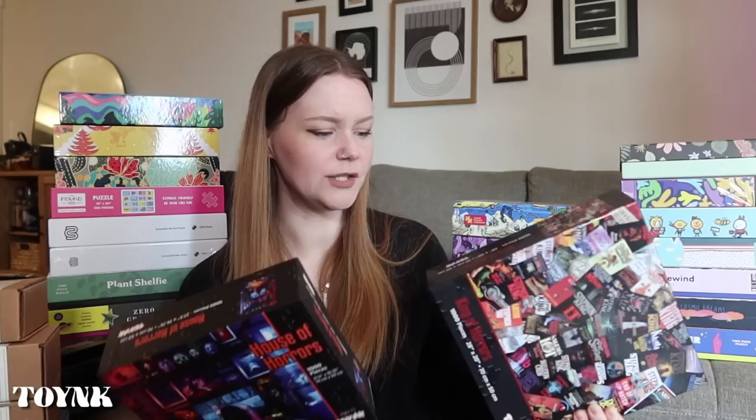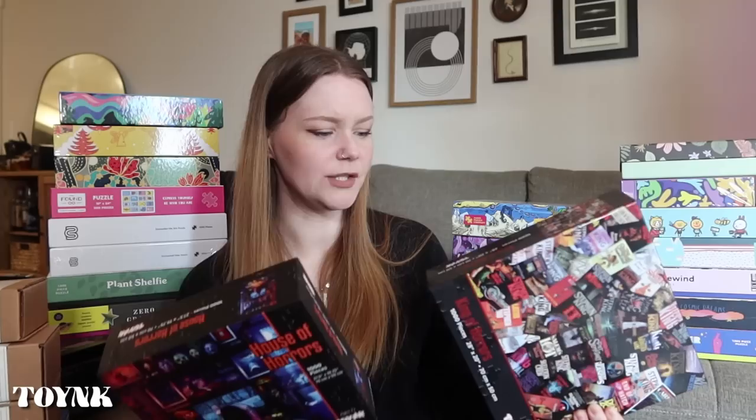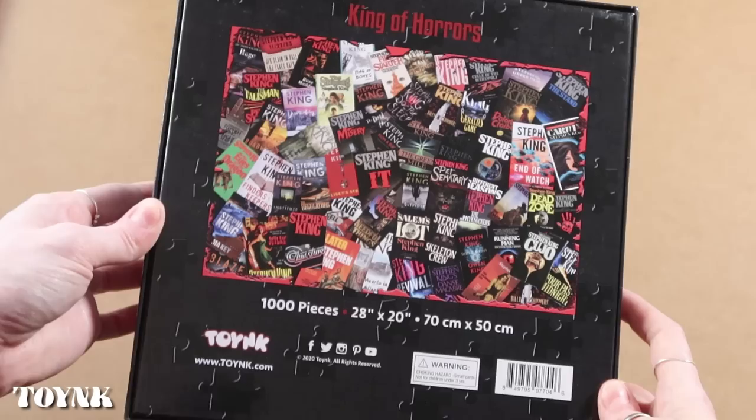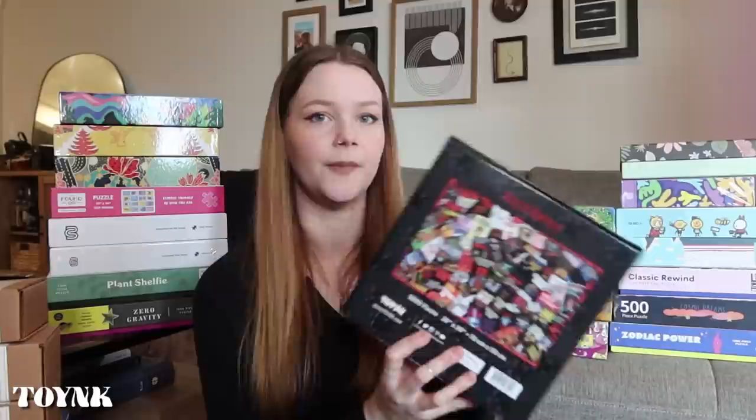Let's move on to my horror puzzles — ones I haven't put together yet. These are from Toink, a brand I'd never heard of before. First, House of Horrors — a beautiful image with modern horror movie posters throughout. This one would 100% be framed in my house someday if I have an office. I also got King of Horrors, which features all Stephen King's books including newer ones. This one looks so fun with the different book covers — if you're familiar with his work or horror movie posters, you could put these together easily because you'd recognize where pieces go.